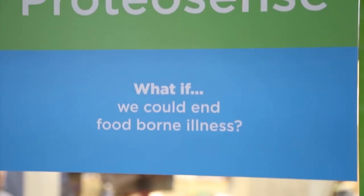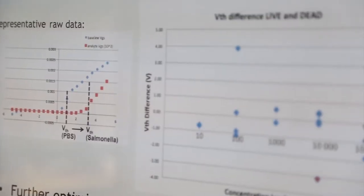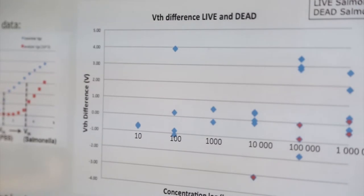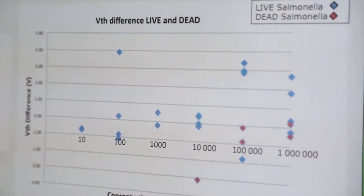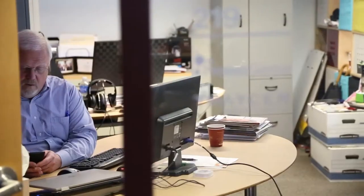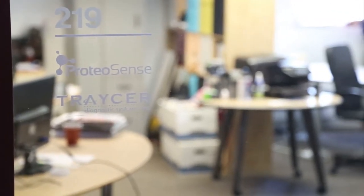Corneosense is commercializing a rapid foodborne pathogen detection system that addresses the problem that growers and producers have today, wherein current microbiological assessment methods take three to four days to get results. That's incompatible with a food supply chain that requires just-in-time shipment to grocery stores, retail outlets, and the like. Our product will save customers valuable time and allow them to make real-time informed decisions on their product and their process, saving them money.